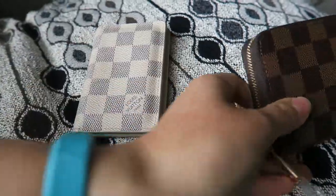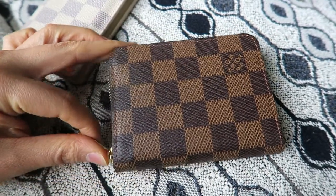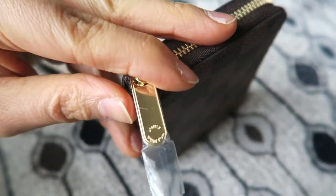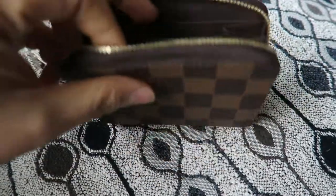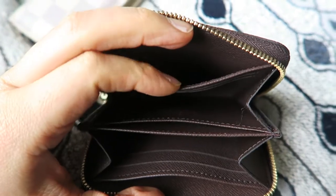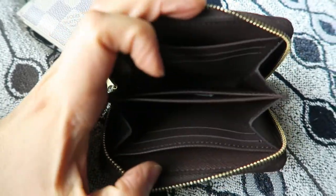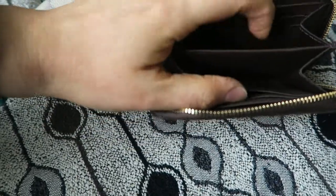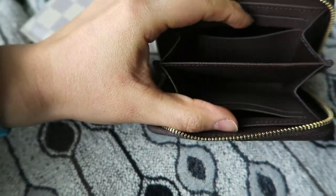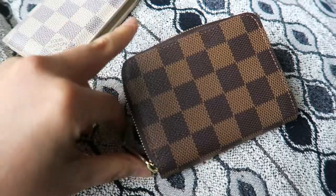Here is my brand new Zippy Coin Purse in the Damier Ebene print. It has the wrap-around zipper feature — mine still has the plastic on the zipper pull — and it's in gold hardware. The zipper is very smooth, as with most Louis Vuittons. The interior is brown. There is a large slot on the back, two main compartments, card slots on both sides, and a card slot in the middle as well.